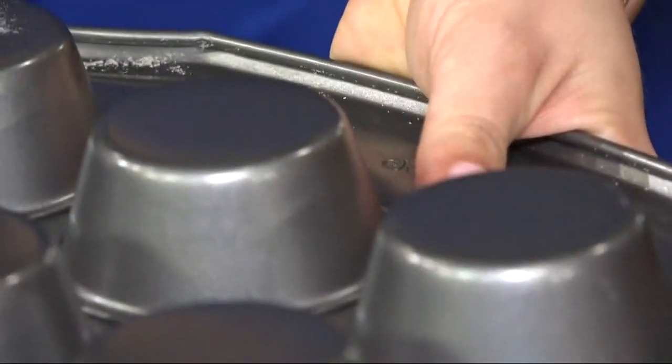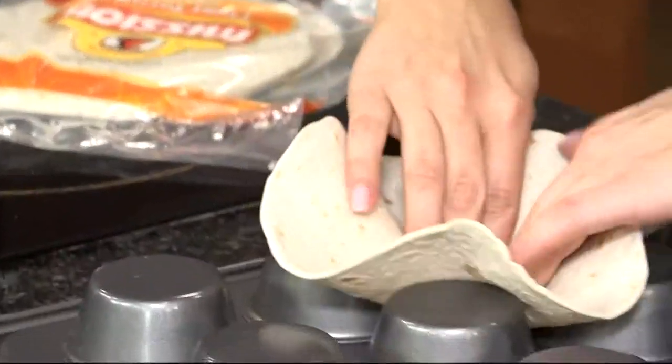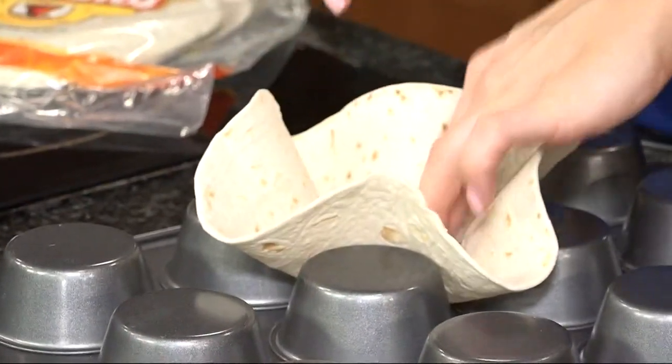If it's Taco Tuesday, use it to mold some shells. Just flip it over, put your shells in, bake, and then you make tasty tortilla bowls.